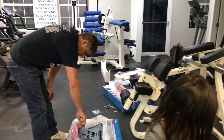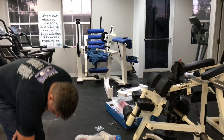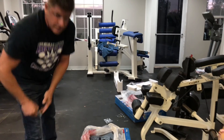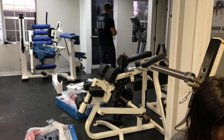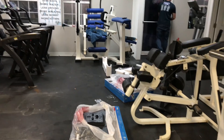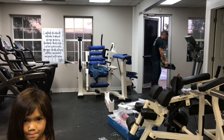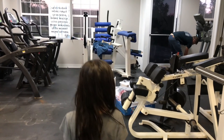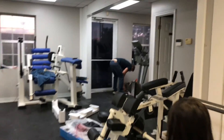So guys, tonight my husband is going to put up this TV so the gym will be ready. We're waiting for the door, the cable, and the door lock — once we get that, we can open the gym. We already had dinner and after this we're gonna do abs and cardio.